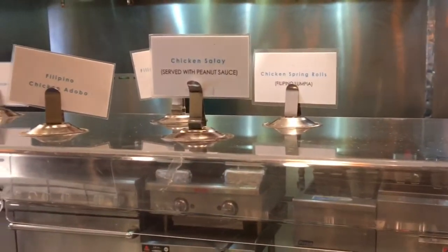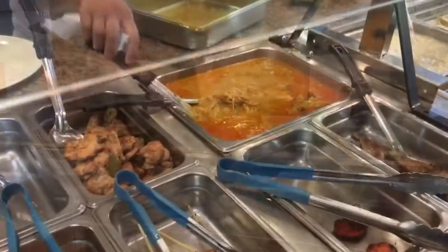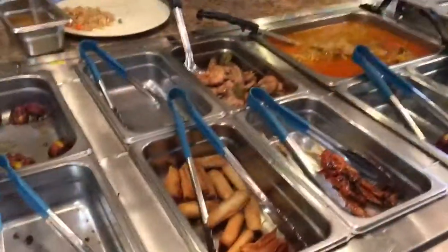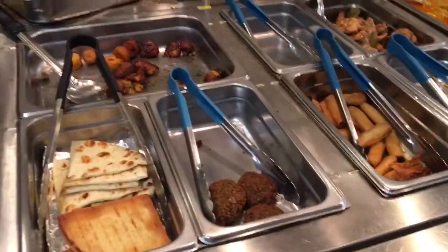They have a variety of Filipino food such as chicken adobo, spring rolls, fried rice, and stir-fry noodles. They also serve Mediterranean food.